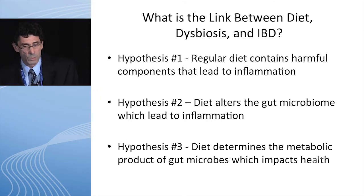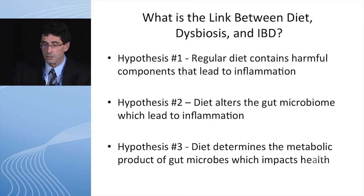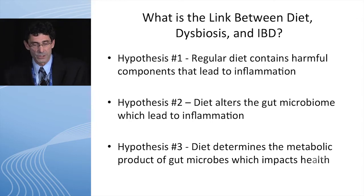Hypothesis one: regular diet contains harmful components that lead to inflammation. Hypothesis two: diet alters the gut microbiome which leads to inflammation. And hypothesis three: diet determines the metabolic products of gut microbes that impact health and disease.